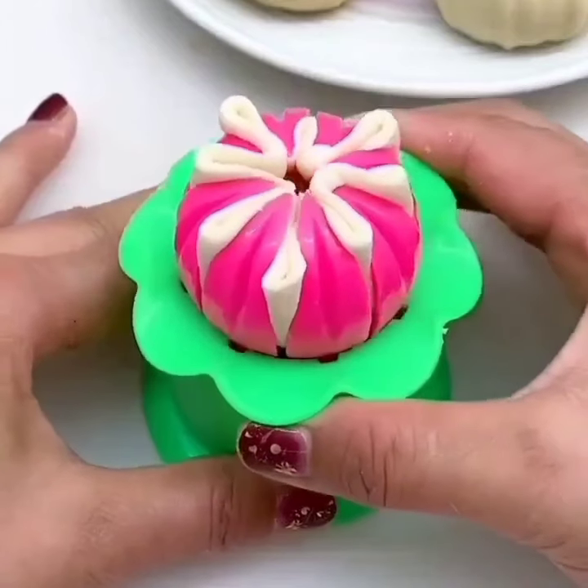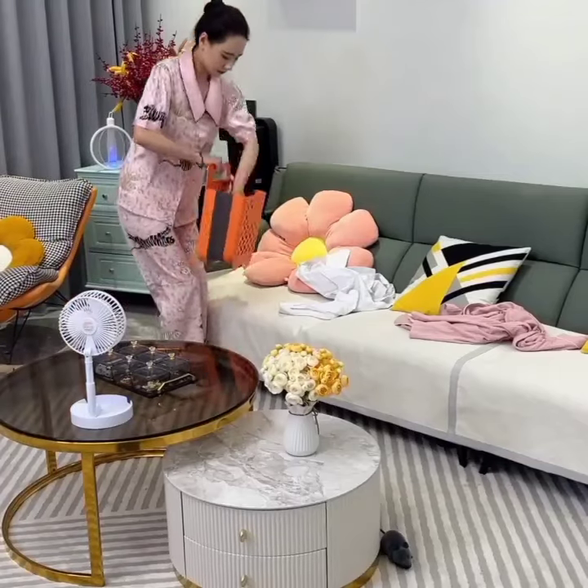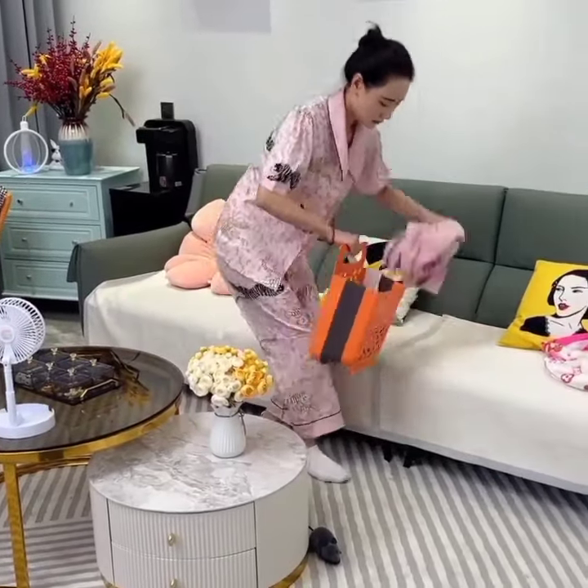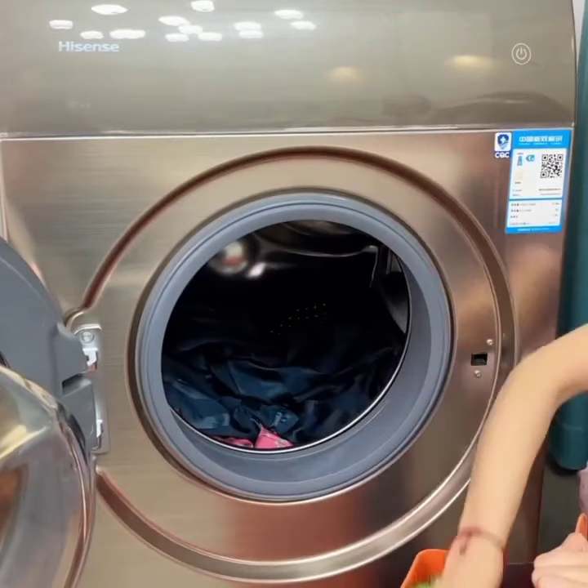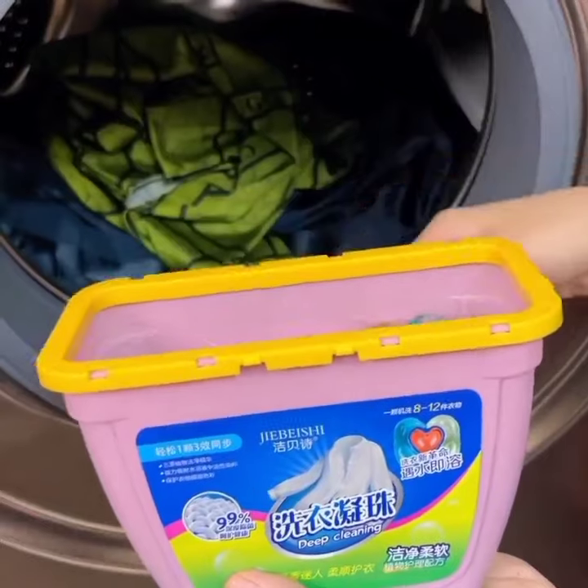Coming in at number 20, we have the 360S9 Robot Vacuum. This powerful vacuum cleaner uses laser mapping and intelligent navigation to efficiently clean your entire home, even in hard-to-reach areas.